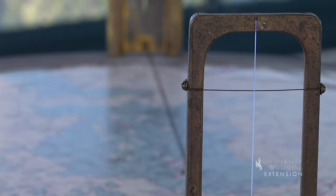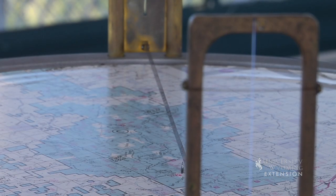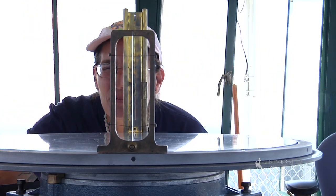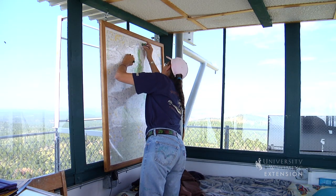The Osborne Fire Finder is a tool that was developed in the 1930s. If there are multiple lookouts that see the same fire, triangulation can be used to pinpoint the exact location of the fire.